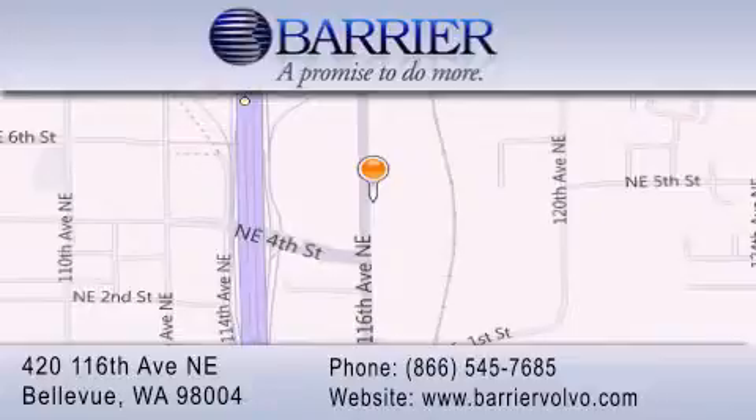For additional information, please visit our website, give us a call or stop by our dealership. We are conveniently located in downtown Bellevue just off I-405 at 420 116th Avenue NE. We look forward to serving you.